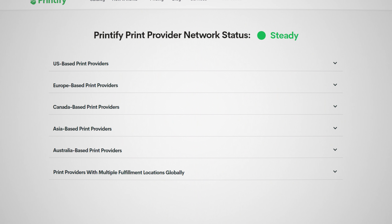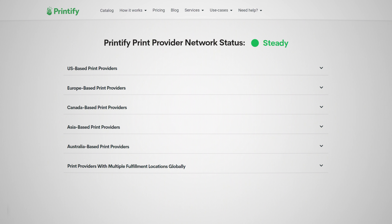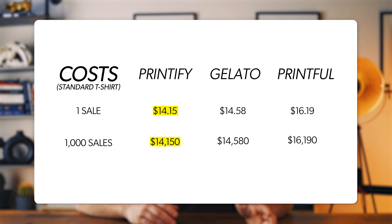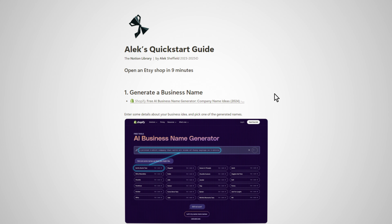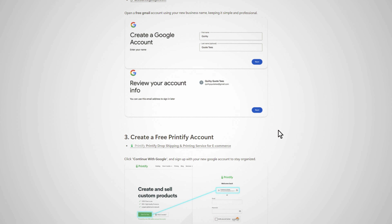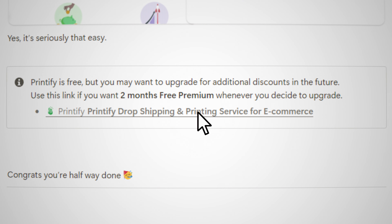Printify has the best global fulfillment network so you can get your products printed and shipped automatically no matter where you're selling in the world, and because of that they have some of the best shipping times in the print-on-demand game. They're also the most cost-effective choice. You can see how using Printify versus the other popular options will save you money today and once you're making tens of thousands of sales. You can use Printify completely for free to start out, and then once you start making consistent sales, you can upgrade to save 20% on each order, which means you'll be making even more profit. If you sign up using my link from down below, you can also try out Printify Premium for two months free of charge, which is worth around $60.